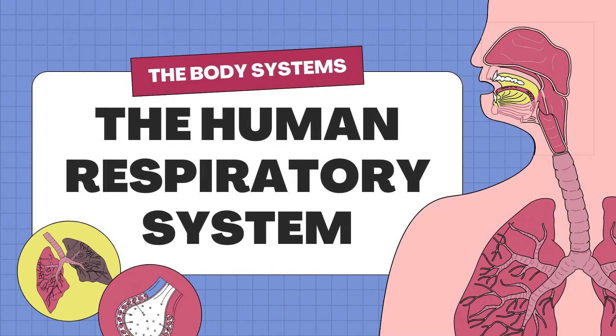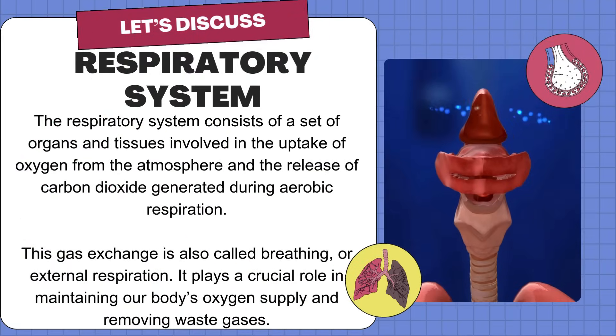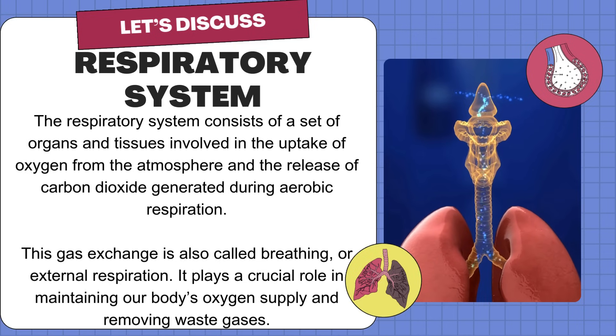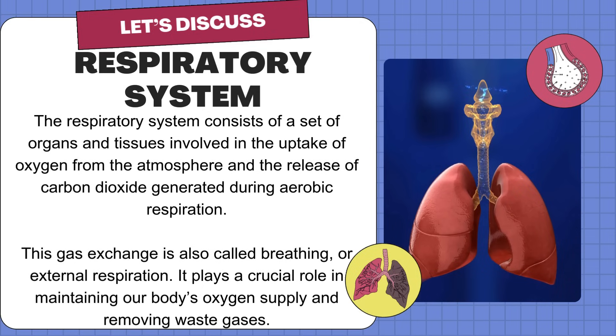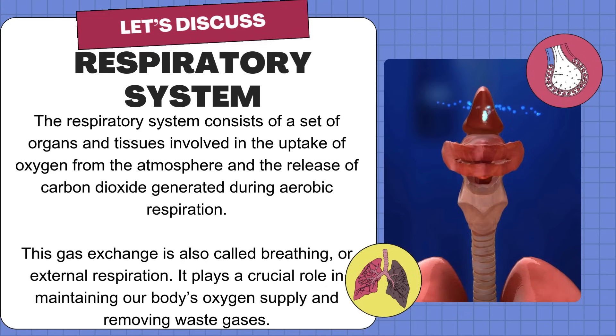The human respiratory system. Kids, try to inhale through your nose, then exhale slowly through your mouth. Can you feel the air flowing in and out of your body? The respiratory system consists of a set of organs and tissues involved in the uptake of oxygen from the atmosphere and the release of carbon dioxide generated during aerobic respiration. This gas exchange is also called breathing, or external respiration, and it plays a crucial role in maintaining our body's oxygen supply and removing waste gases.